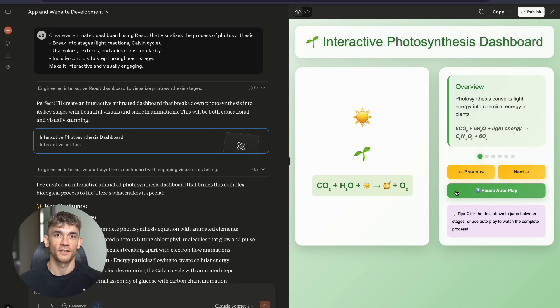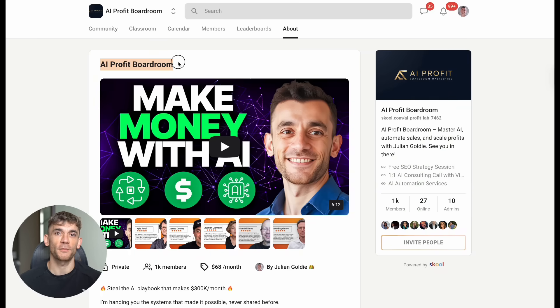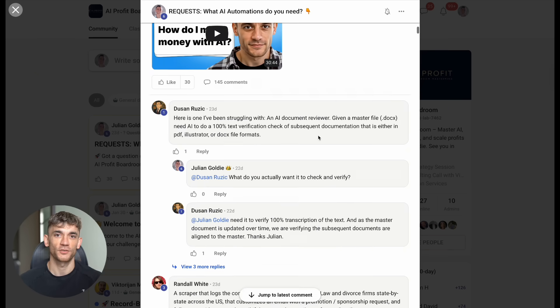And if you want to stay ahead of the curve, if you want to be first to know about the next big breakthrough, then you need to be part of the right community. My AI profit boardroom is where serious entrepreneurs come to scale their businesses with AI automation. We've got 1,000 members who are saving hundreds of hours and making thousands of dollars with the strategies we share.